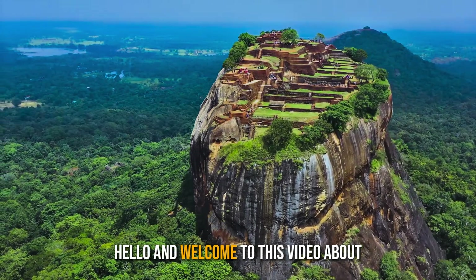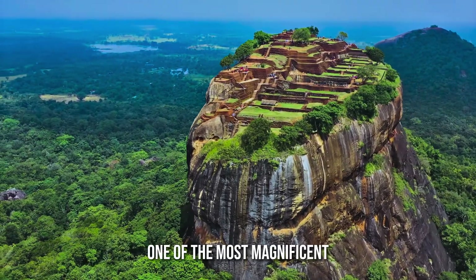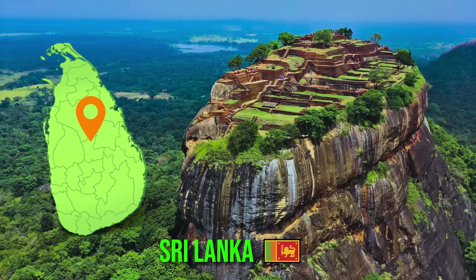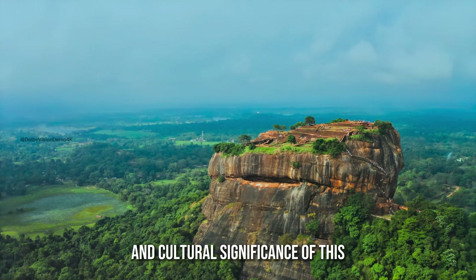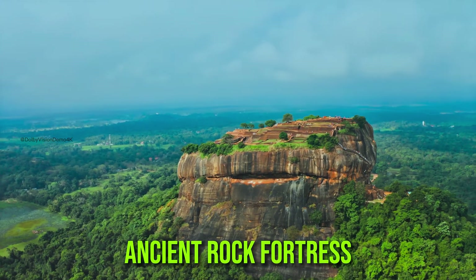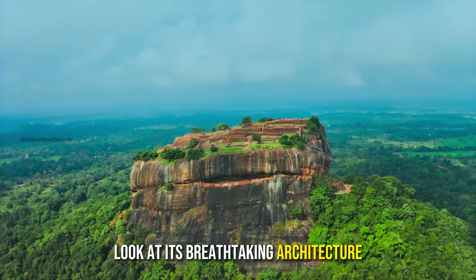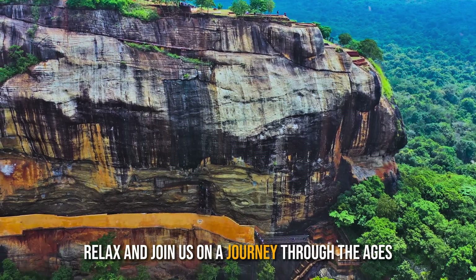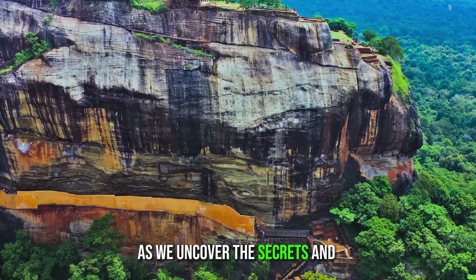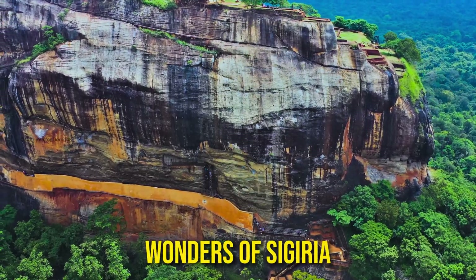Hello and welcome to this video about Sigiriya, one of the most magnificent and iconic landmarks in Sri Lanka. Today, we will be exploring the rich history and cultural significance of this ancient rock fortress, and taking a closer look at its breathtaking architecture and stunning frescoes. So sit back, relax, and join us on a journey through the ages as we uncover the secrets and wonders of Sigiriya.